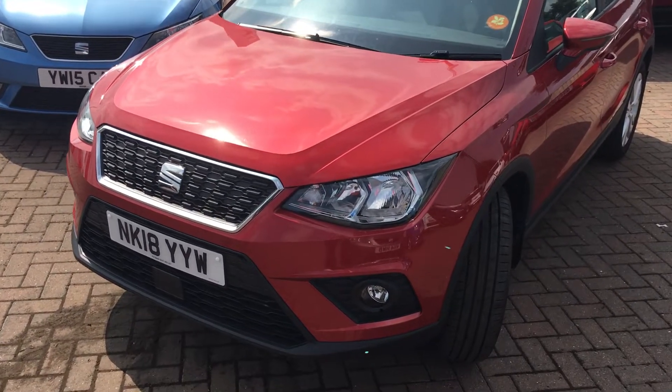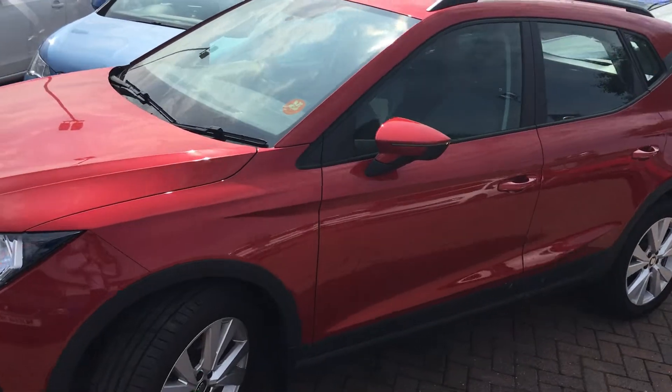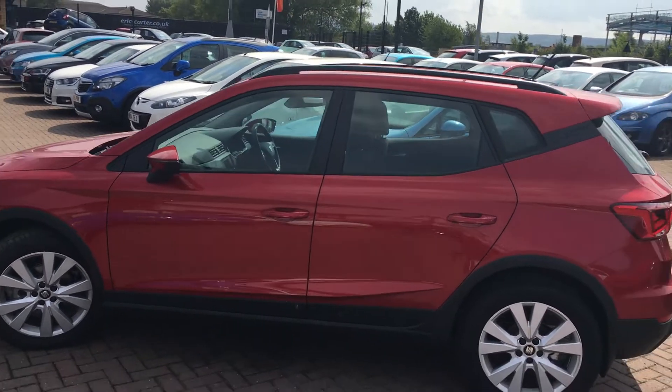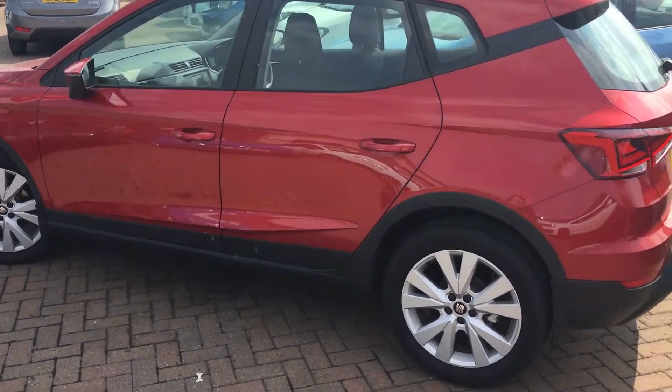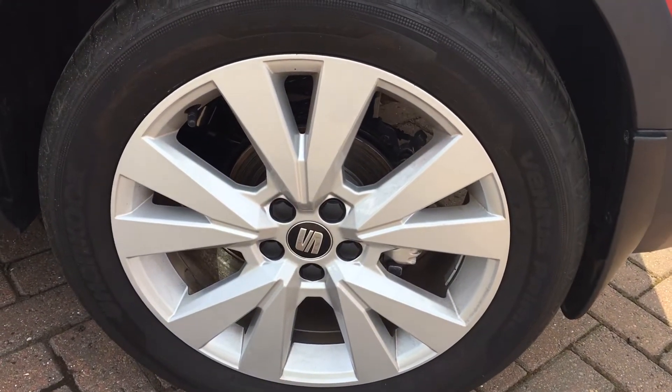This particular car has automatic city braking, which can stop you from speeds underneath 30mph automatically, so you don't have a crash. It's also got roof rails, so you can attach roof racks for a bit of extra space if you're taking bikes away, for example. It's also got these 17-inch alloy wheels.